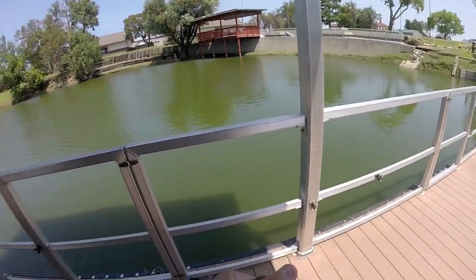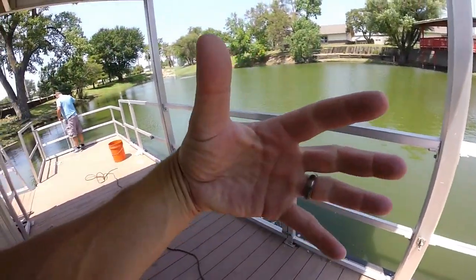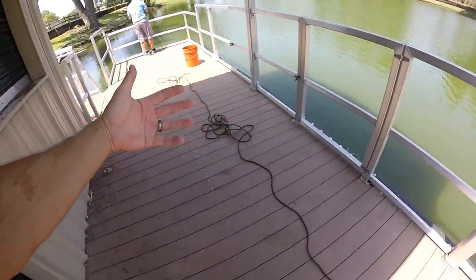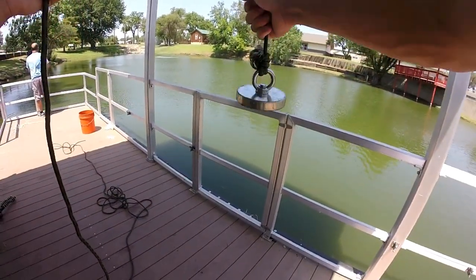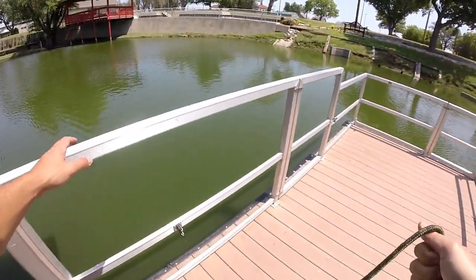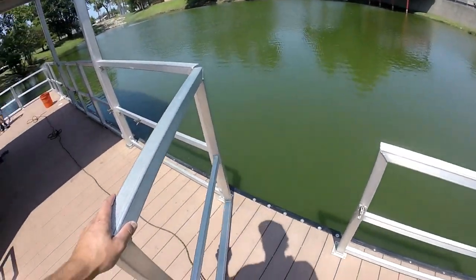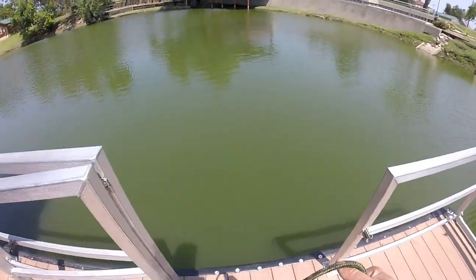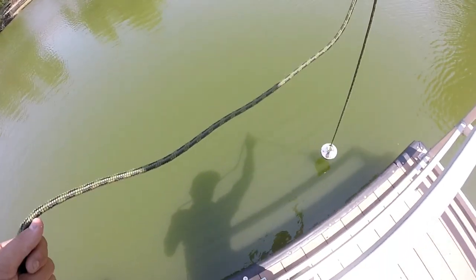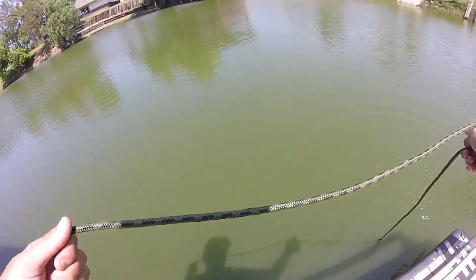I've got you guys on the old GoPro chest mount. If you guys like the chest mount GoPro shot, drop me a big thumbs up. The dock has an aluminum rail around it — you can open them up. I don't know if I'm supposed to, but we're going to send it. Dad says it's about six feet deep — I'd say four to six feet probably.